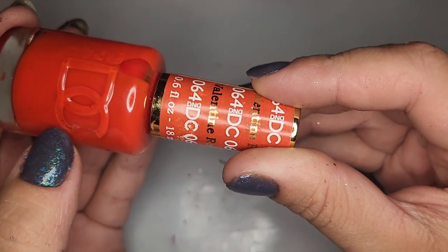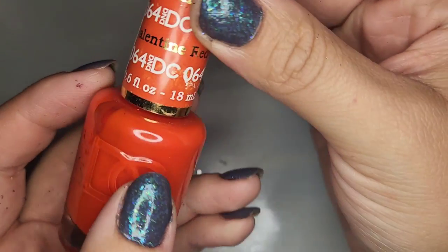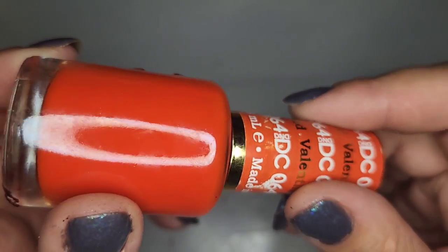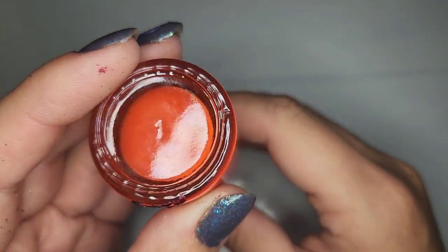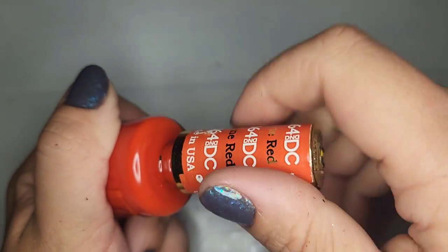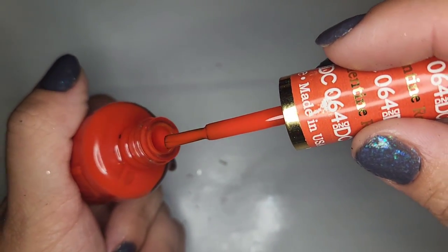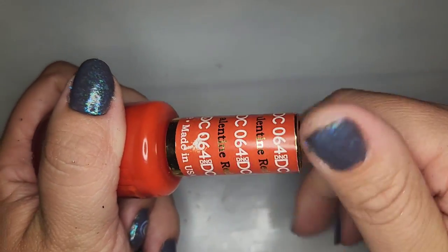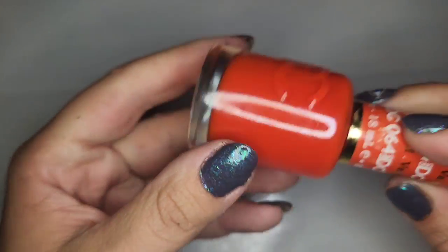We have another D&D polish called Valentine Red — an orangey red which I absolutely love. These have seemed to be in really good shape so far. The brush seems a little different on that one but I love this shade, so I'm gonna keep that. That's a tonal shade for me.